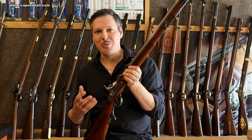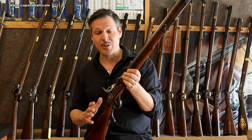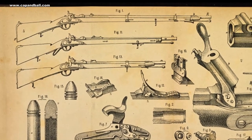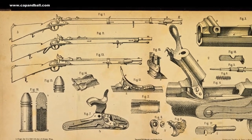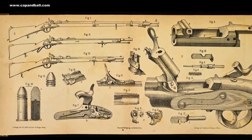Converting the Lorenz rifle into a breech-loading Wenzel rifle was not an easy task. All the parts for the conversion of the Lorenz infantry, Jäger, and extra-corps rifles were provided by the arsenal in Vienna, but the conversions were done by private contractors in strongly varying quality.